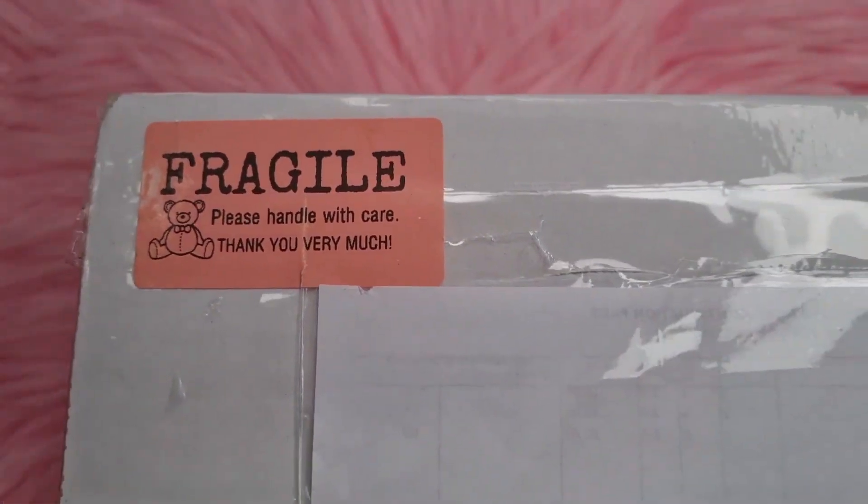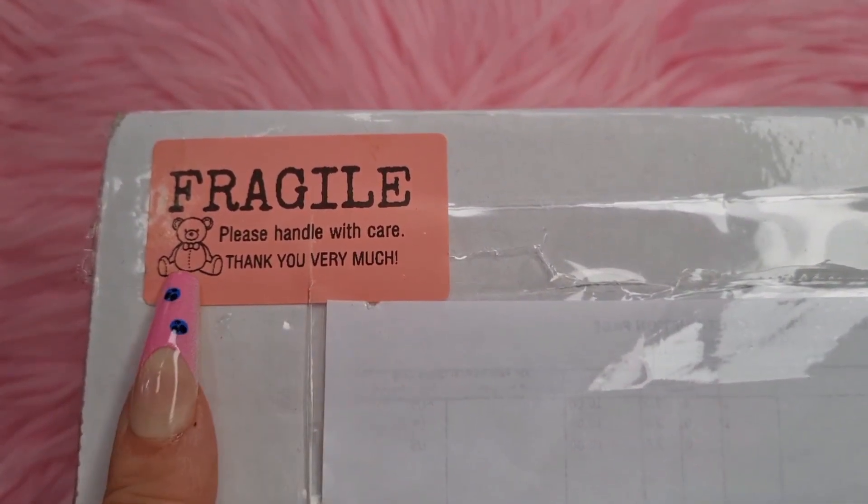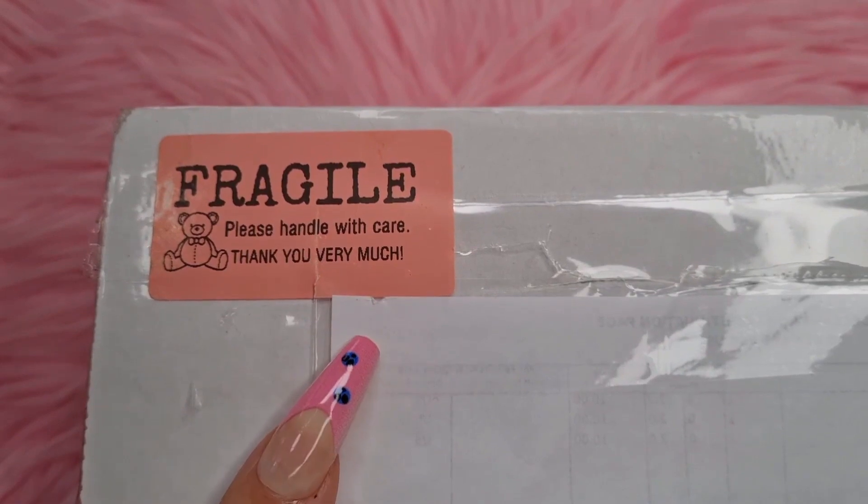I ordered from her when they had a sale on - I think it was 30% off, I don't think that sale's on anymore but check them out anyway because their stuff is amazing. The box got delivered and just look at that sticker - it says 'Fragile, Handle with Care' and it's got a little teddy bear on it. I've never seen that before, I just thought that was so cute.